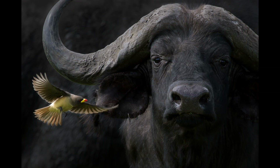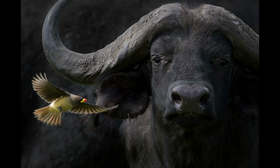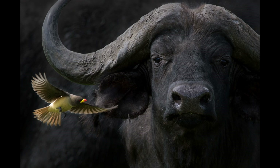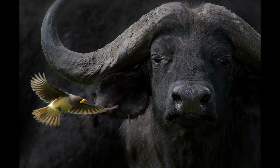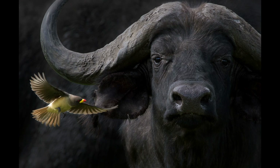They're both in different focal planes and they were both coming towards us. It was like perfect, it was beautiful. The oxpecker was backlit a little bit and the Cape Buffalo just had a dark palette in the background.